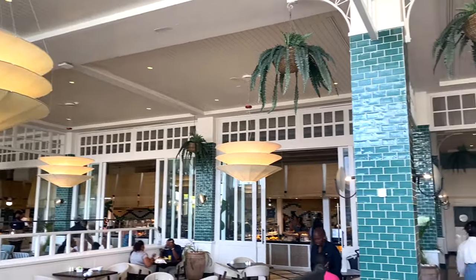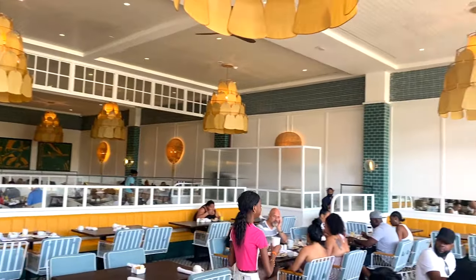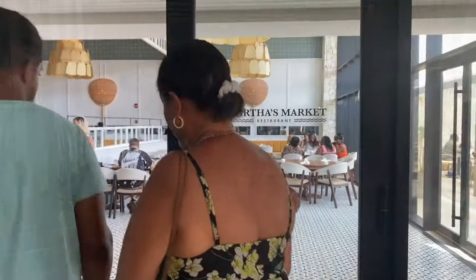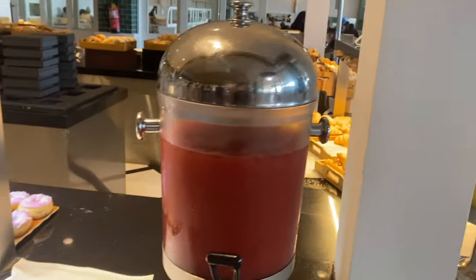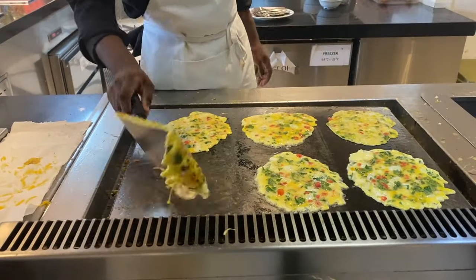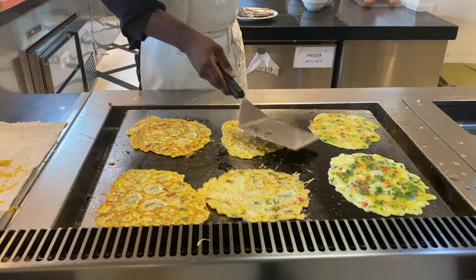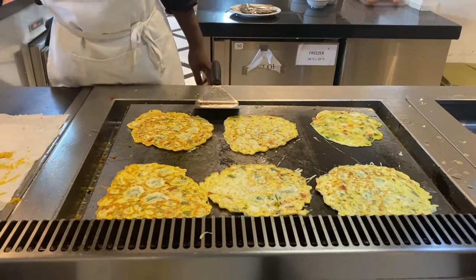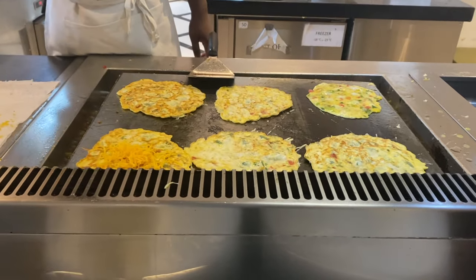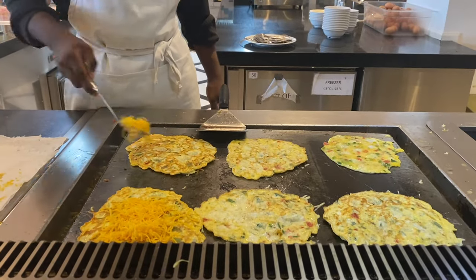Speaking of dining, there are many places to dine at the resort. One of the main restaurants is Martha's Market, which features international cuisine of all varieties. They are open for breakfast, lunch, and dinner, and all the restaurants close at 10 pm. If you eat here for breakfast, I recommend trying the French toast, which was one of my favorites. Also get an omelet made fresh by one of the chefs, or freshly made eggs cooked to your liking. For dinner, the Jamaican stewed chicken was my favorite.